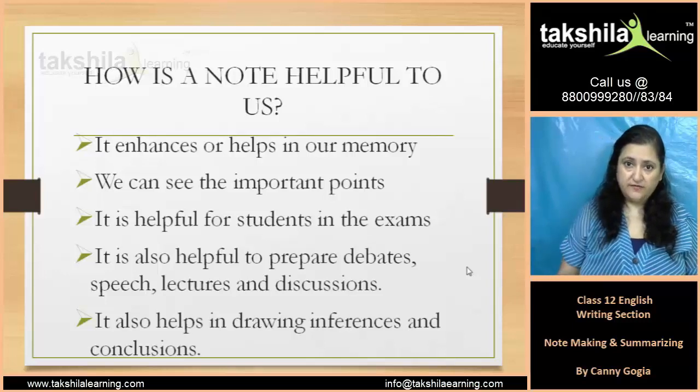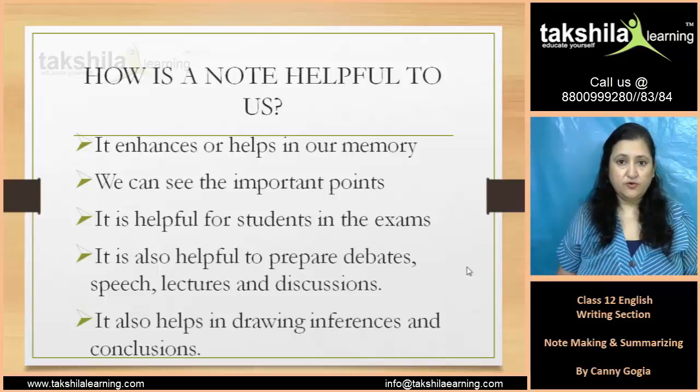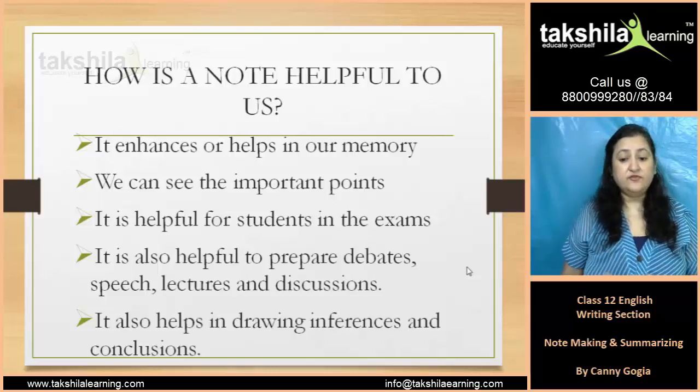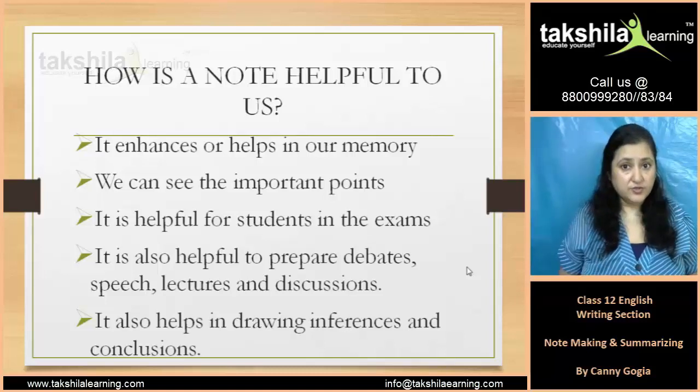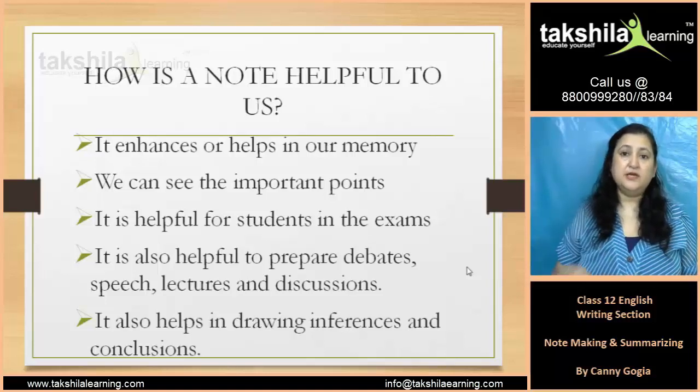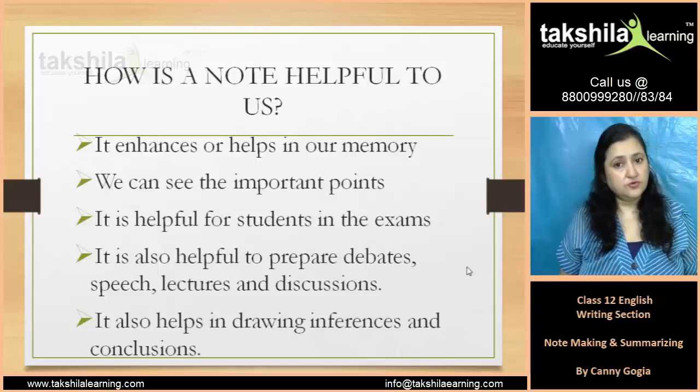If we refer to our notes, we will see all the main points. And it is very helpful for students in exams, because students are very marks-oriented. You can refer to notes and elaborate on them.